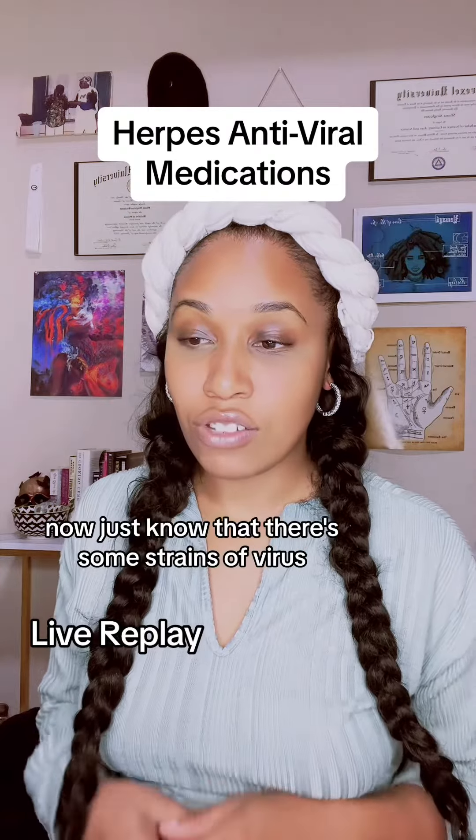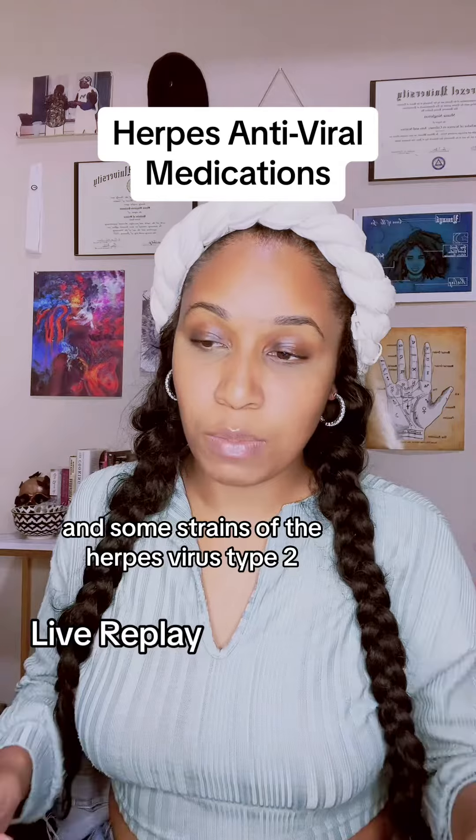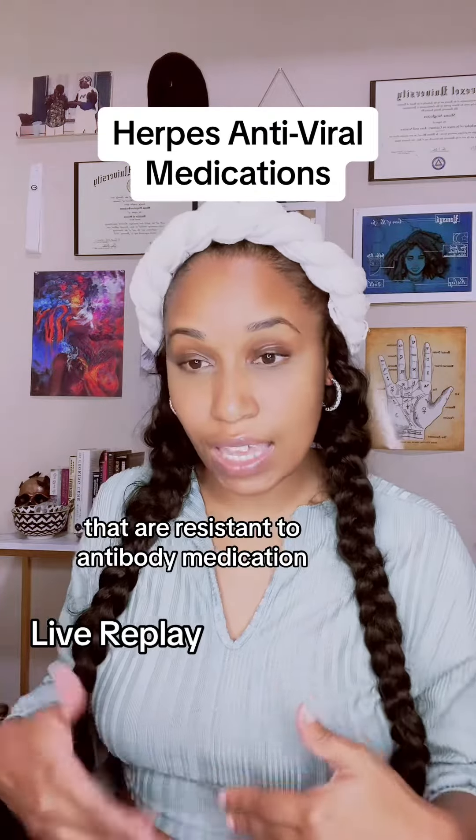Just know that there are some strains of herpes virus type 1 and some strains of herpes virus type 2 that are resistant to antiviral medication.